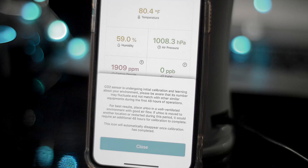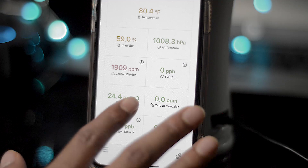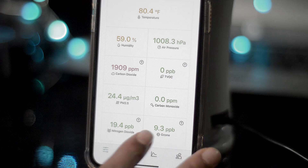Then there's PM 2.5 — particulate matter — which has to do with dust buildup. If your kids have allergies, if you have allergies, if it's springtime, or there's just a bunch of dust all over your house and you're trying to figure out why...